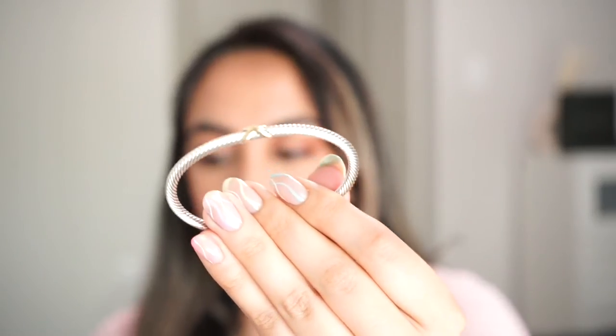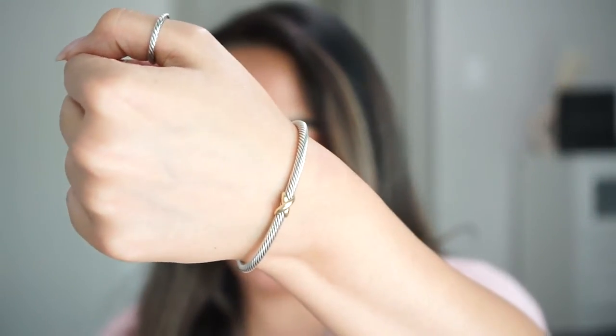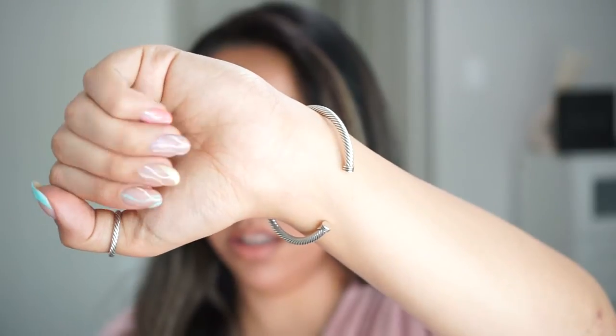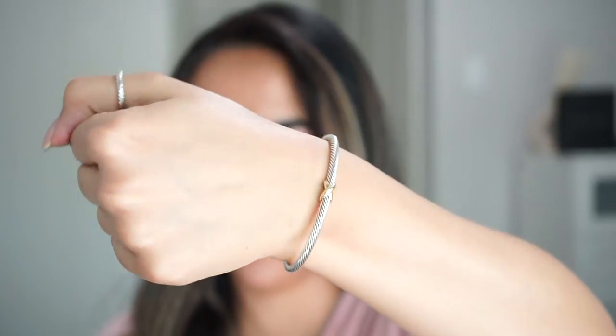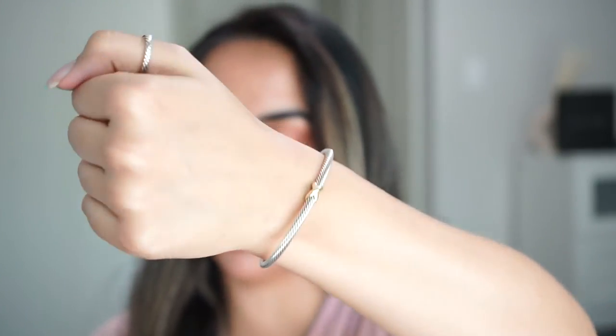My next piece I want to add to the stack is an all-gold bracelet. The next bracelet I have right now is the X bracelet with solid gold. This is the 4 millimeter cable, and you can see the gold X detail and the ends at the bottom. This one retails for $495 for the 4 millimeter cable with the solid gold X.